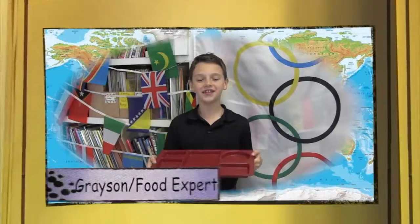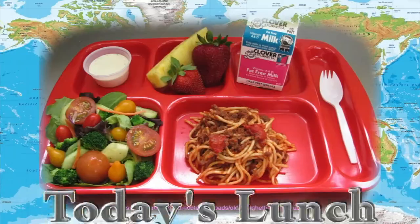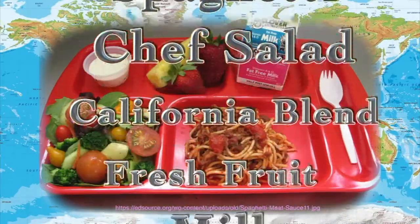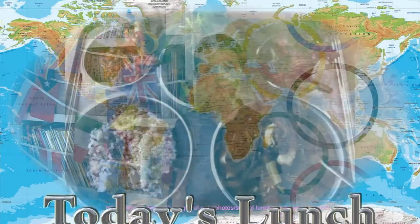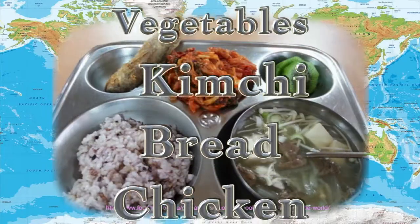Another fun way to celebrate the culture of a foreign country is to try the foods they eat. Let's check in with our food expert, Grayson, to see how our school lunch compares to a school lunch in South Korea. Our lunch today is spaghetti, chef salad, California blend, and fresh fruit. School lunch in South Korea almost always consists of hot soup and rice, then a variety of fruits, vegetables, kimchi, bread, and protein like chicken nuggets. Smoked fish may also be added. So there are some similarities, especially lots of fresh fruits and veggies. We need lots of healthy foods to be our best at school no matter what country we live in.